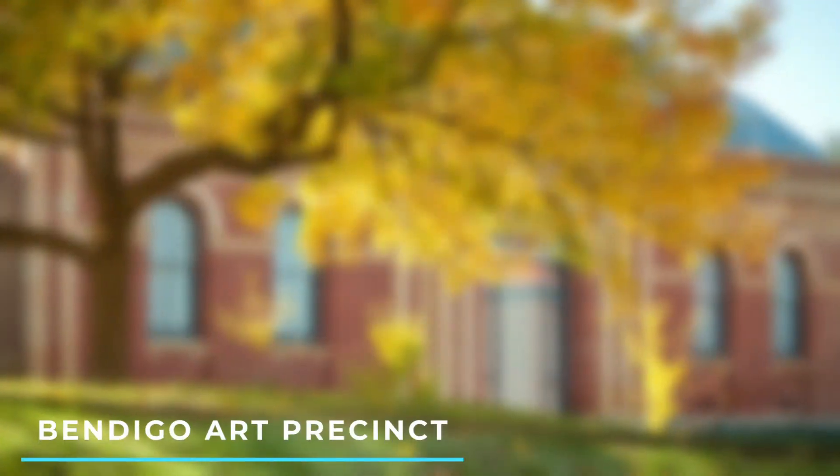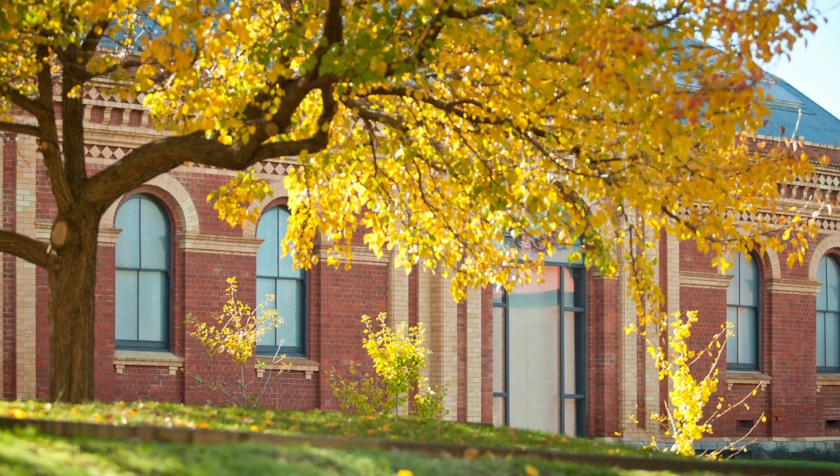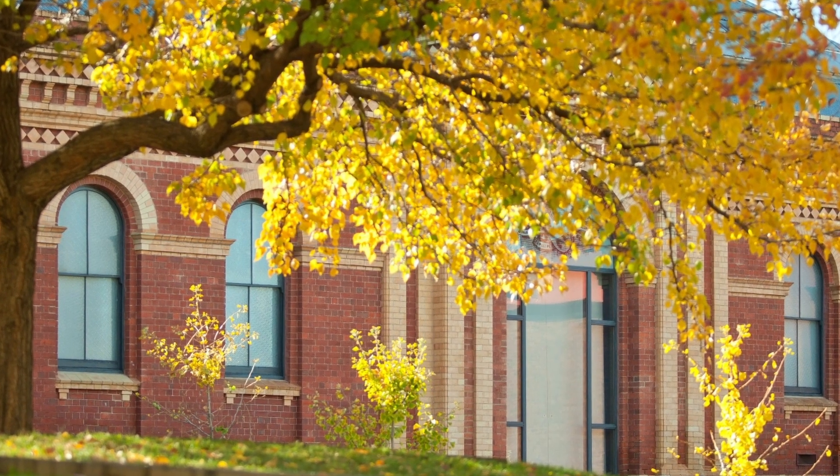Number 10: Bendigo Art Precinct — wander through the city's vibrant art precinct, which encompasses various galleries, artist studios, and public artworks, showcasing Bendigo's thriving art scene.